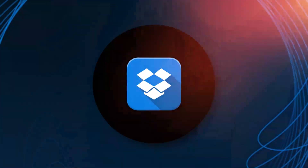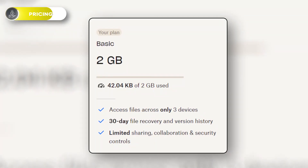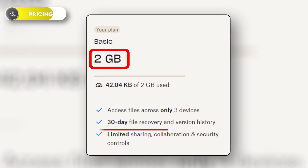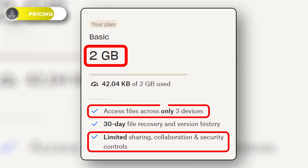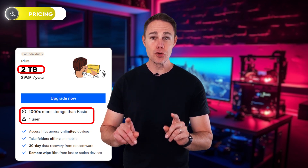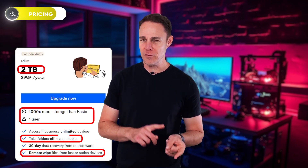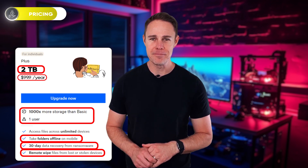This brings me to my next platform, Dropbox. Unlike Google Drive and pCloud, Dropbox offers more features based on the plan you subscribe to — the more you pay, the more features you enjoy. Its free plan showcases 2GB of storage space with restricted sharing, limited collaboration, and few security features, plus it allows you to use it on up to 3 devices. But with the paid plan, you get 2TB of storage capacity with access to files across an unlimited number of devices and the option to remotely wipe your files when your PC is lost or stolen. Plus, you can even edit your files offline and recover corrupted data, all for $99.99 a year.